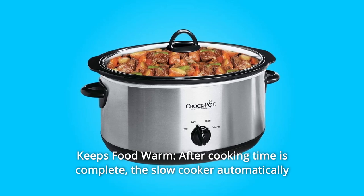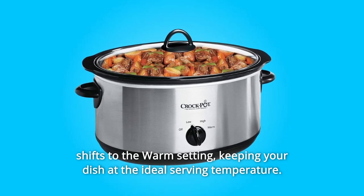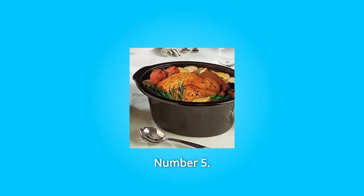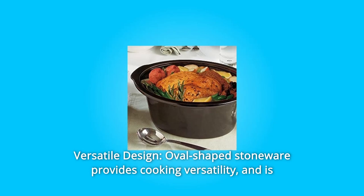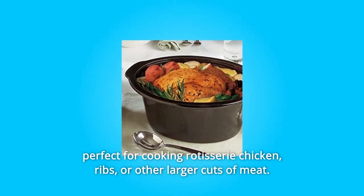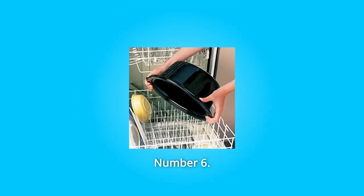Number 4: Keeps Food Warm. After cooking time is complete, the slow cooker automatically shifts to the warm setting, keeping your dish at the ideal serving temperature. Number 5: Versatile Design. The oval-shaped stoneware provides cooking versatility and is perfect for cooking rotisserie chicken, ribs, or other larger cuts of meat.